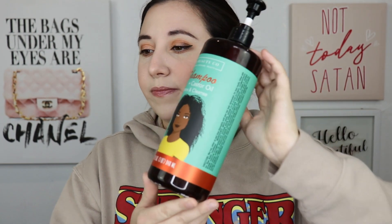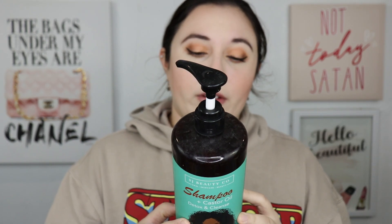Then we have something from SJ Beauty Co — their shampoo with castor oil. It's supposed to detox and cleanse your hair. I picked this up at Ross. It was a really big bottle and it lasted me a while — at least about three months, and both me and my husband used it. I did really like it. I felt like my hair was less oily when I was using this, and it did a really good job of cleansing my scalp. I would definitely pick this back up again.